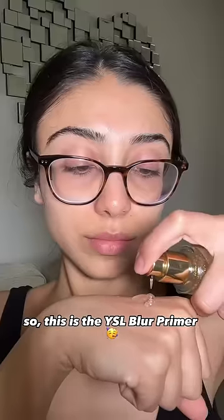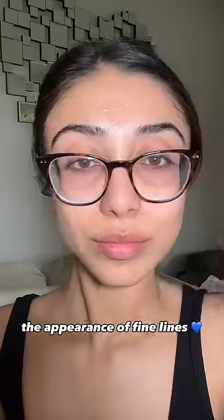This is the YSL Blur Primer and it really helps to minimize the appearance of fine lines. I really focus it on my under-eye bags and my smile lines.